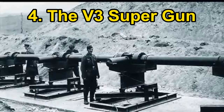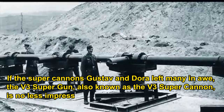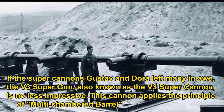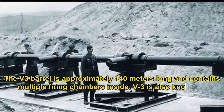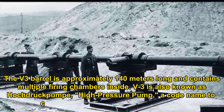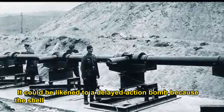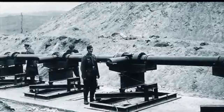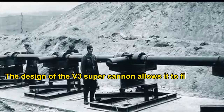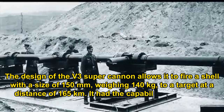Number 4: the V3 super gun, also known as the V3 super cannon. This cannon applies the principle of the multi-chambered barrel from the 19th century. The V3 barrel is approximately 140 metres long and contains multiple firing chambers inside. V3 is also known as Hochdruckpumpe — high-pressure pump — a code name to conceal the true purpose of the project. It could be likened to a delayed-action bomb, because the shells were timed to explode just as the cannonball passed through, providing additional thrust to the projectile. The design allows it to fire a shell with a size of 150 millimetres, weighing 140 kilograms, to a target at a distance of 165 kilometres.